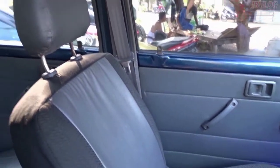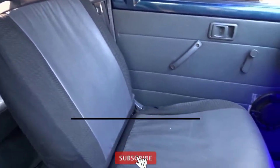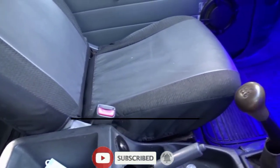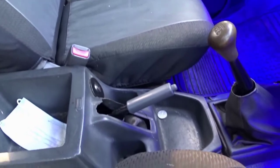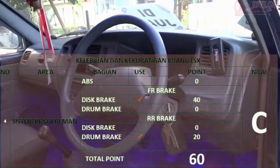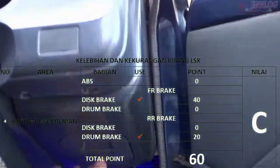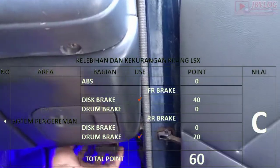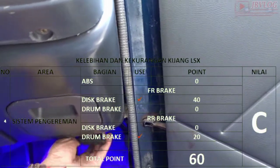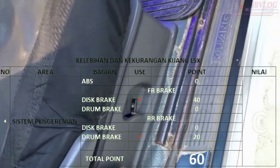Bagasi juga terbilang cukup luas, sehingga Kijang LSX cukup direkomendasikan sebagai mobil niaga atau mobil keluarga besar. Untuk masalah pengereman, Kijang LSX belum menggunakan ABS. Pada front brake sudah menggunakan disc brake, dan rear brake menggunakan drum brake. Saya kasih total poin 60 dan nilai cukup.